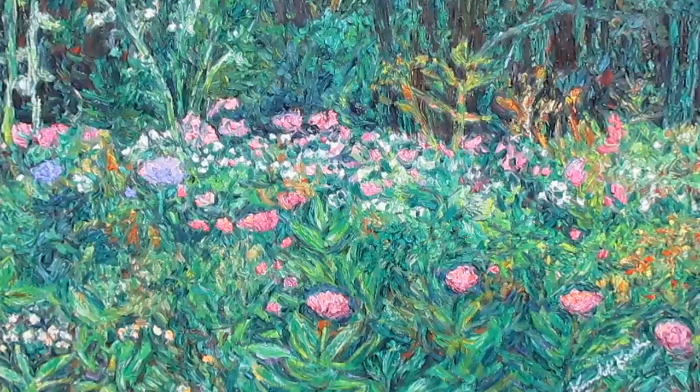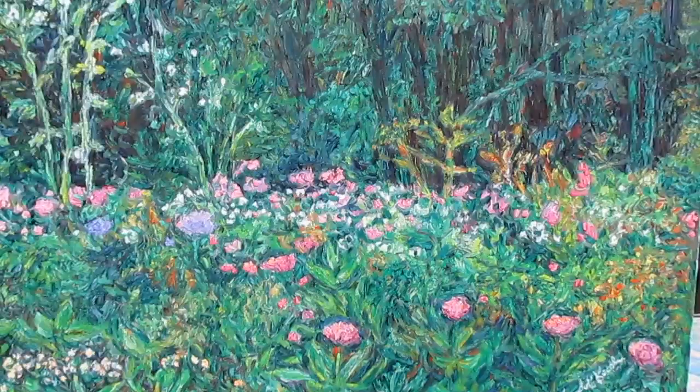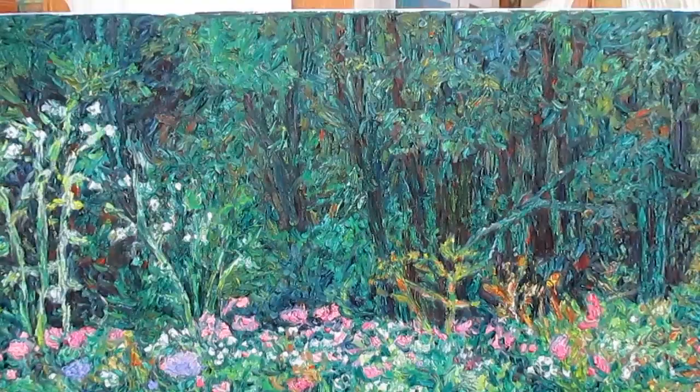Very pleased with how this has turned out. Such intricate color combinations and a really fantastic surface. Every little bit is a different texture and a different color.